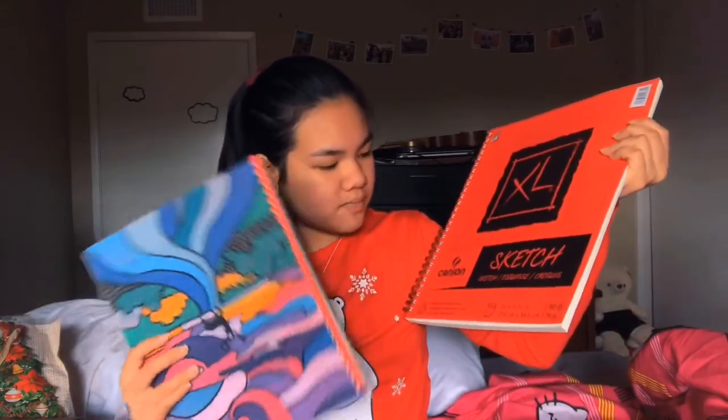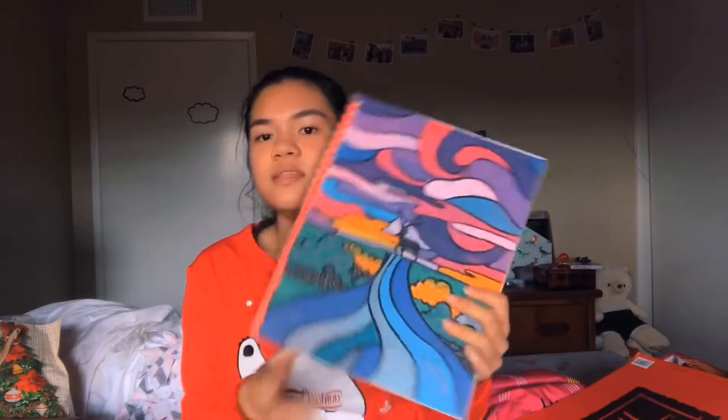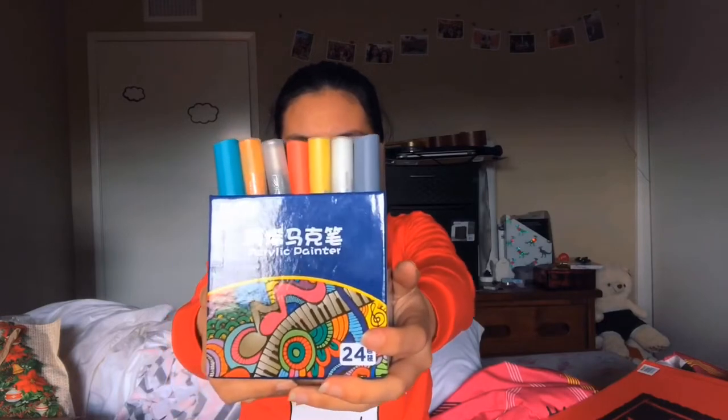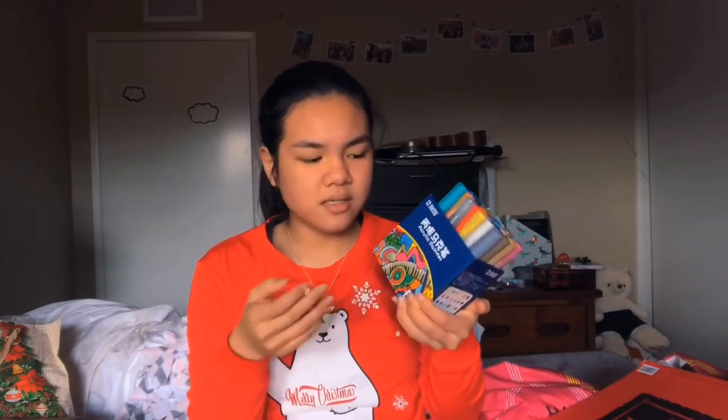Next up, I got these two sketchbooks and they're both exactly the same thing, just different sizes. This one I decorated the cover with some acrylic paint pens that I got — they're just regular markers but instead of ink it's acrylic paint.